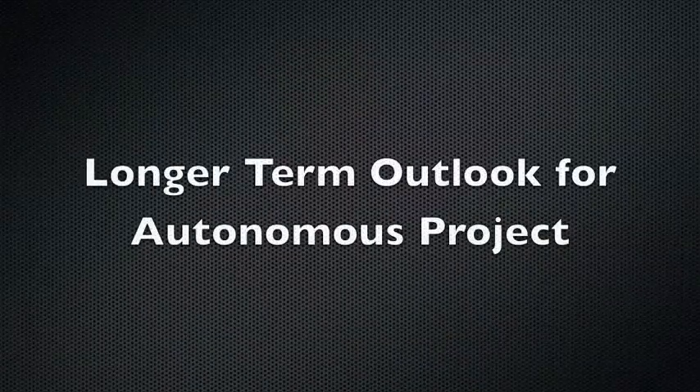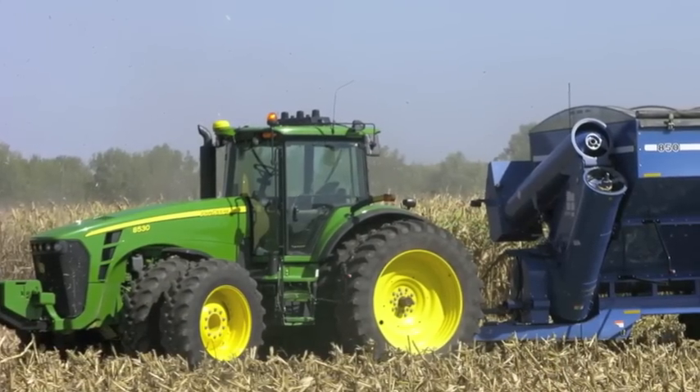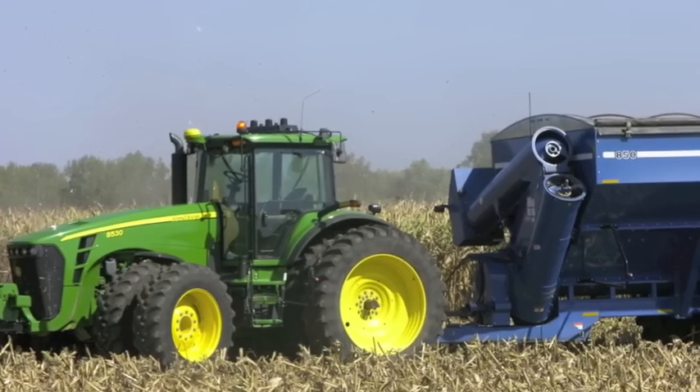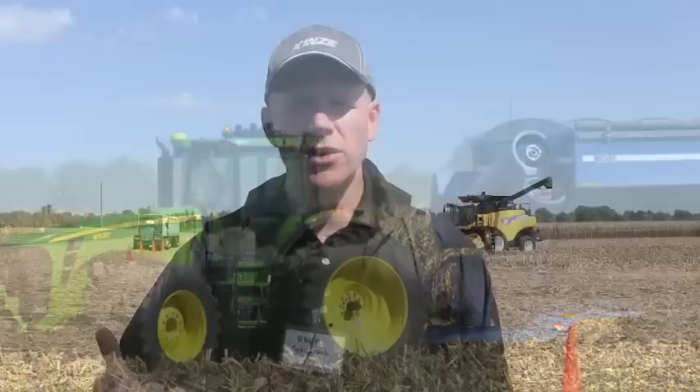The Kinsey autonomous harvest solution was designed to increase farmers' productivity and efficiency in the field, to address the growing need for skilled labor during the spring and harvest season, and also for safety. Those are all things that our Kinsey dealers, as they partner with their customers, are able to provide through this system.